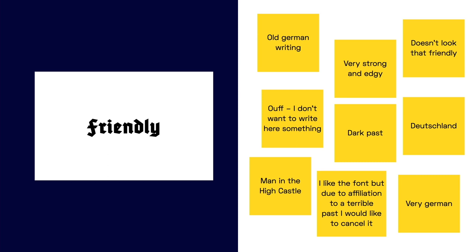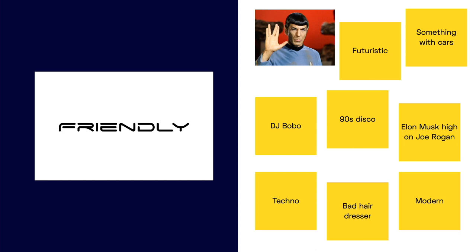The third card: the type in general gives impressions like modern or futuristic, connected to the techno scene of the 90s — DJ Bobo, discos, tasteless hairstyles — but also connected to technical things like the car tuner scene, and of course to science fiction: Star Wars, Star Trek and Mr. Spock.